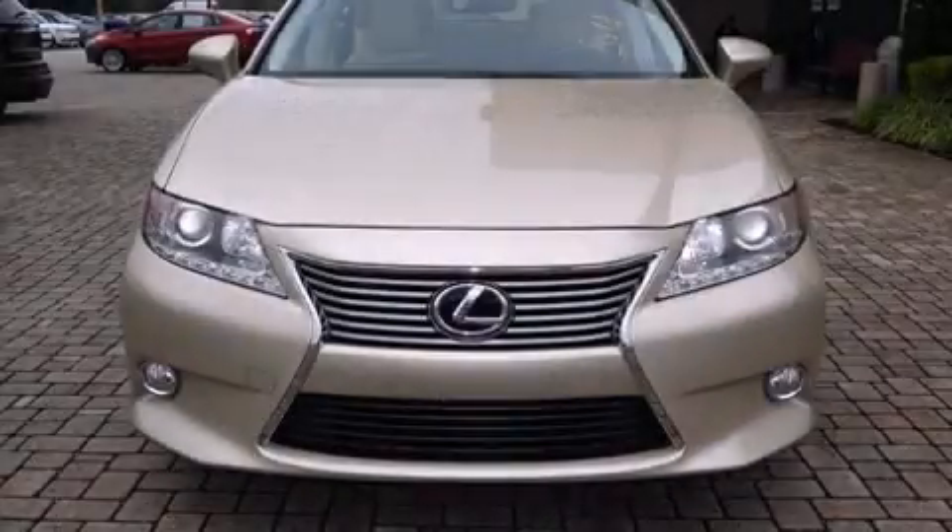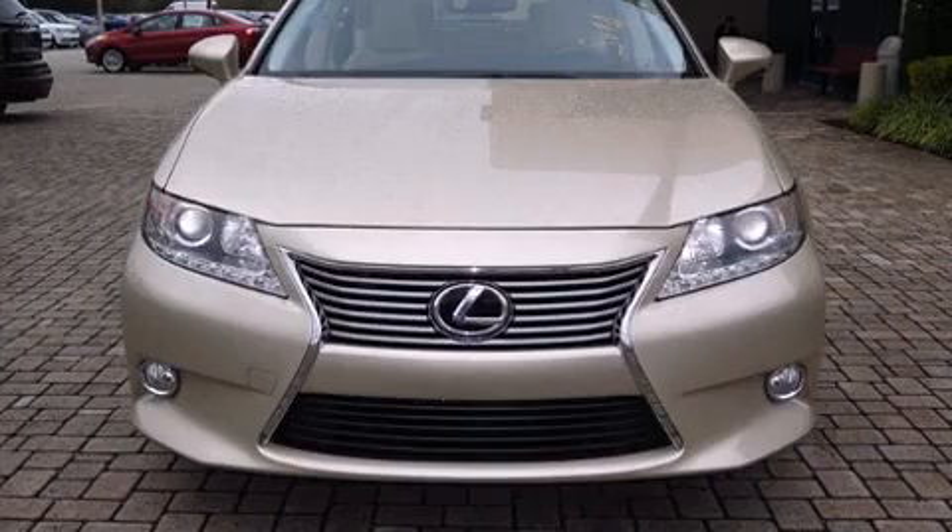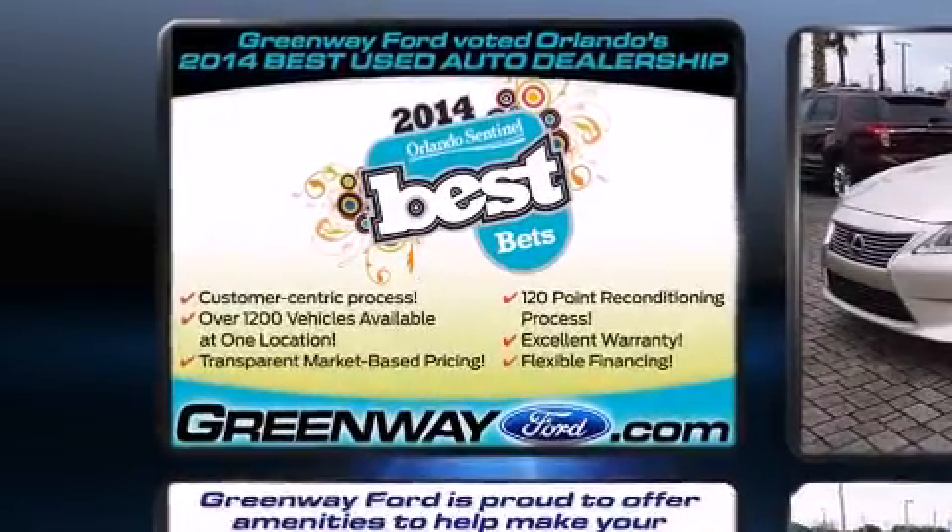The 2013 Lexus ES350. With fewer than 25,000 miles on the odometer, this four-door sedan prioritizes comfort, safety, and convenience.